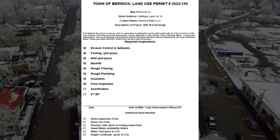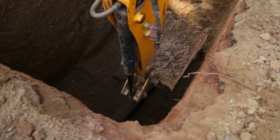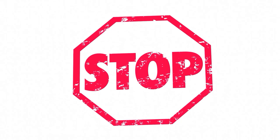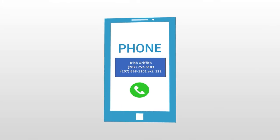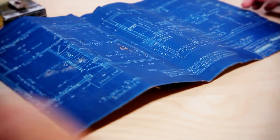Some of the most common inspections required are three types of inspections for your foundation. I need to do a footing and setback verification. When you first dig the hole for your foundation and you put your footing boards in and your rebar in, at that point I need you to stop and call me. I'll come out with your permit in hand, look at the drawings that you've submitted, and then verify your setbacks are correct, your rebar is in,